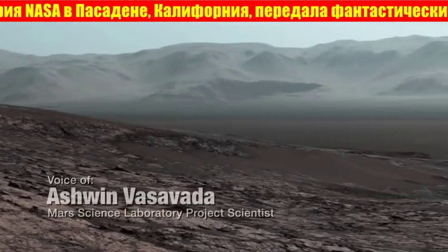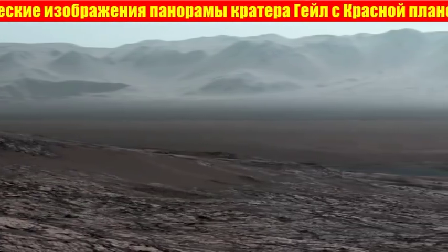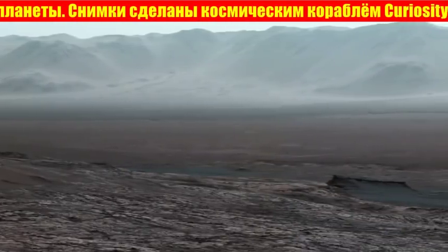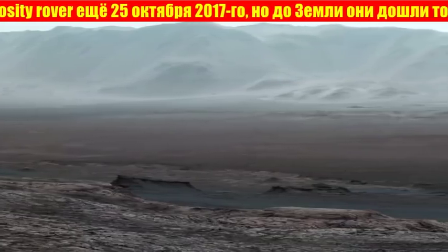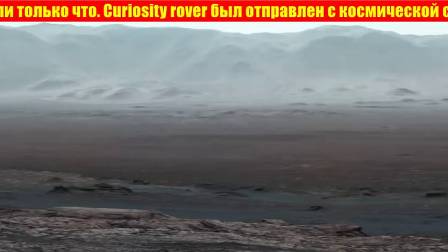When the Curiosity rover climbed a ridge and the skies cleared up during Martian winter, we had the chance to take this amazing panorama. I'm really glad we did. Curiosity is inside Gale Crater, a huge basin made by an impactor about 3.8 billion years ago.